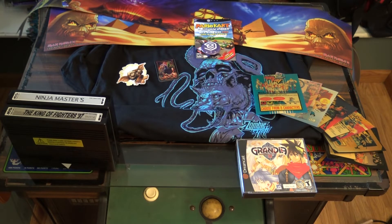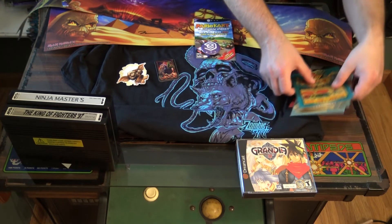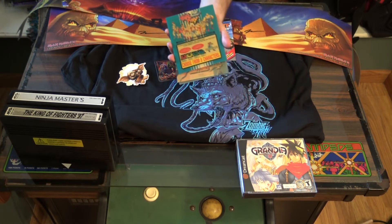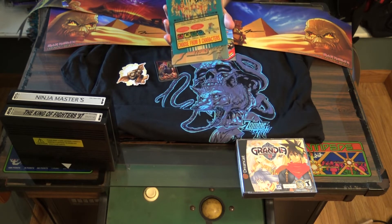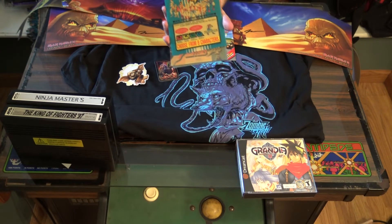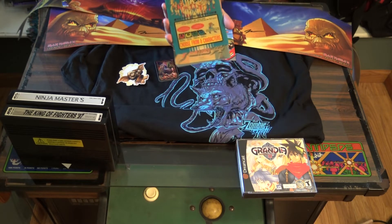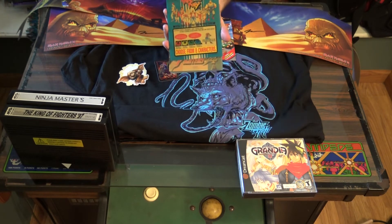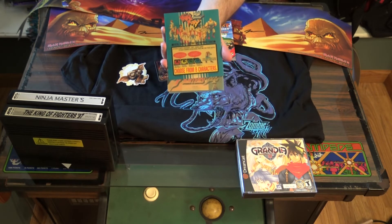Another cool Neo Geo MVS pickup were the Translight marquees — all used marquees. A little yellowed, probably some smoke damage, but definitely really cool. They were supposed to be $2 a piece and I picked up seven of them for $10 — you cannot beat that, not on eBay either. These are all games that I own, so now I can swap them out in my Neo Geo. I've been very excited about doing that. Here's Fatal Fury 2 — these show the different button combinations and some artwork from the machines.